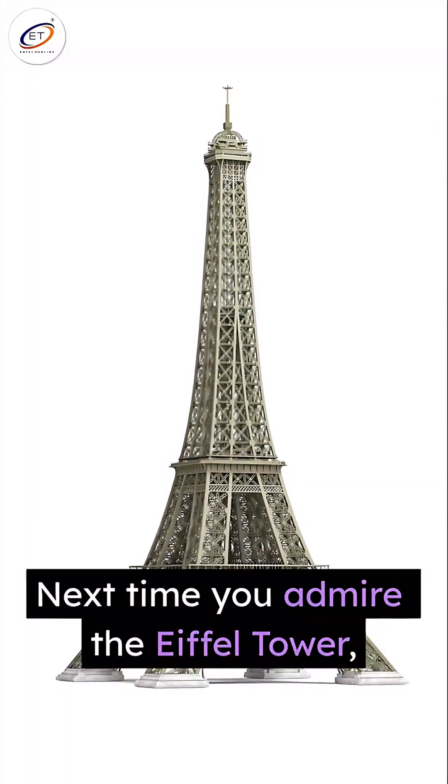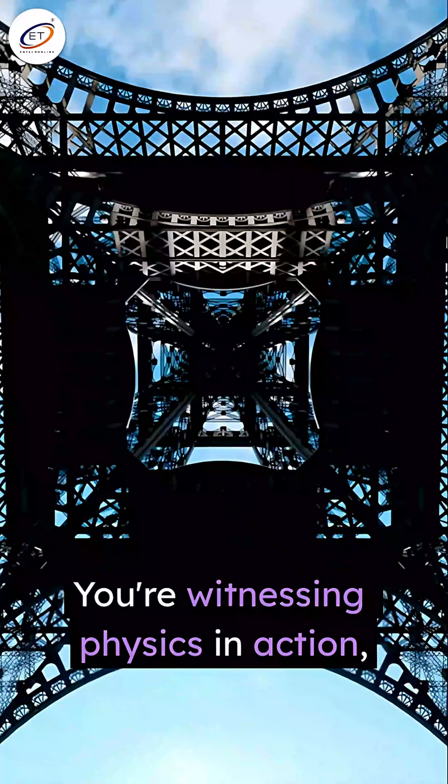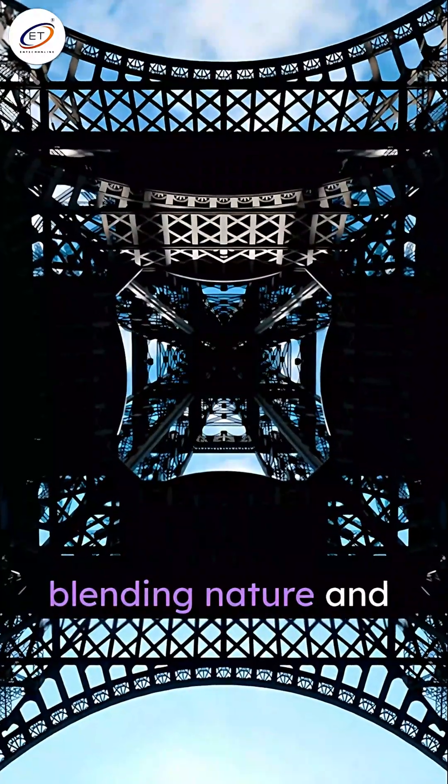Next time you admire the Eiffel Tower, know you're seeing more than a monument. You're witnessing physics in action, blending nature and human ingenuity.